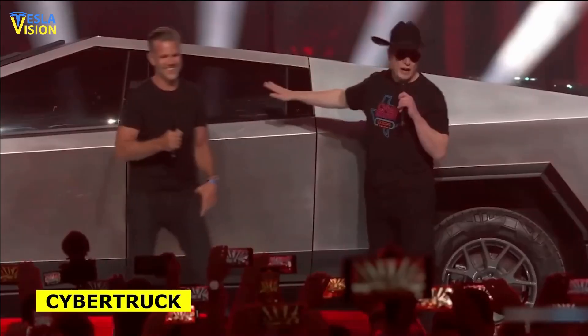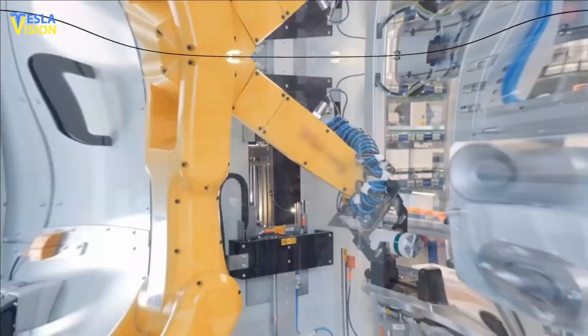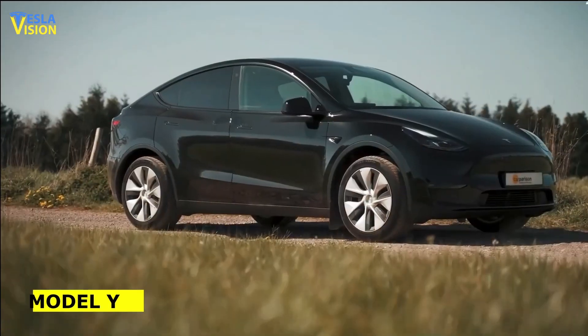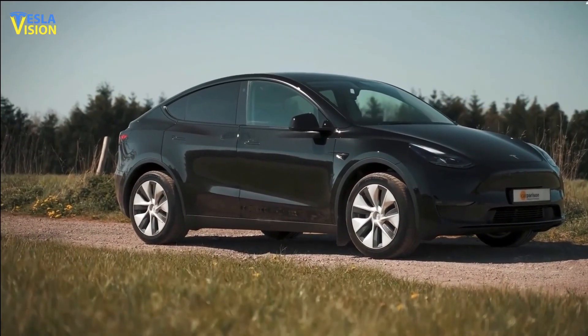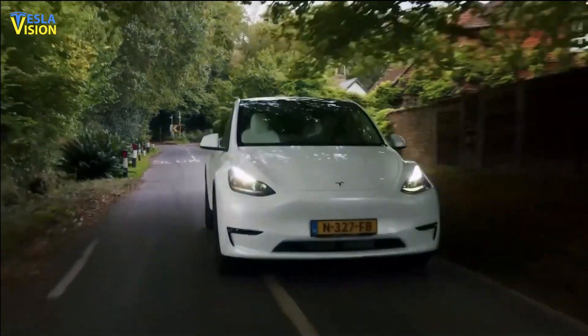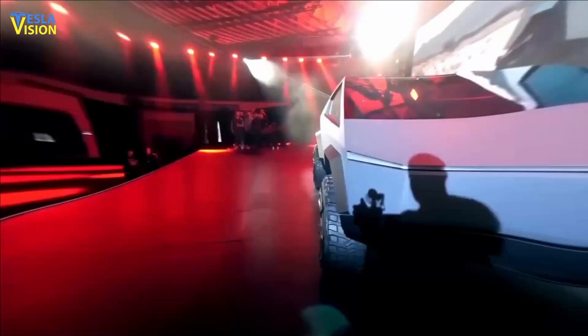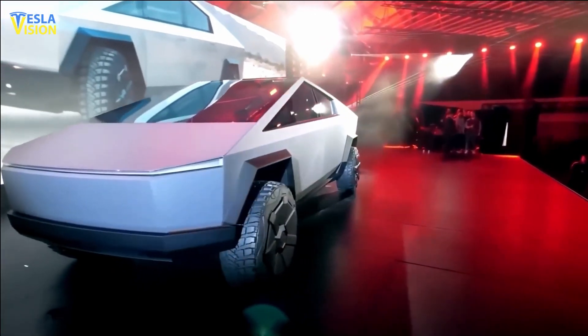If you are waiting for a Cybertruck, just like I am, you will be happy to know that the 4680 cell has facilitated Tesla's innovative structural battery pack design, which has been implemented in the production of the recent Model Y at Gigafactory Texas. This revolutionary chassis and battery pack design is expected to be incorporated into all future Tesla vehicles, including the highly anticipated Cybertruck.